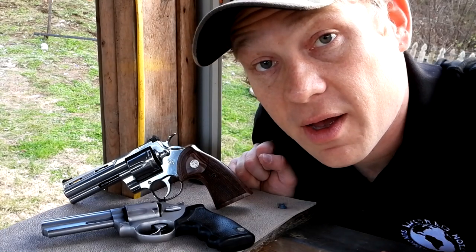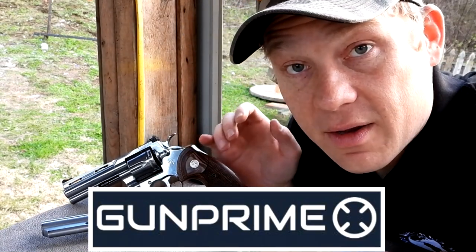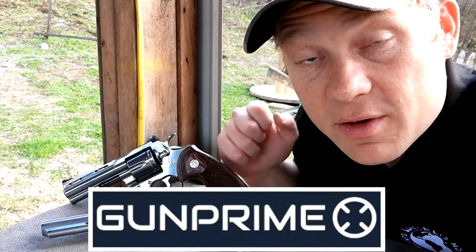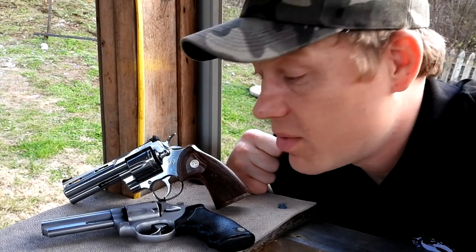And before I forget to tell you, a big shout out to Gun Prime for helping us out with this video and letting us shoot this Colt Python. Y'all go check out Gun Prime — I'll put their link down below. Y'all go subscribe to the Gun Prime channel, some really really good folks over there.